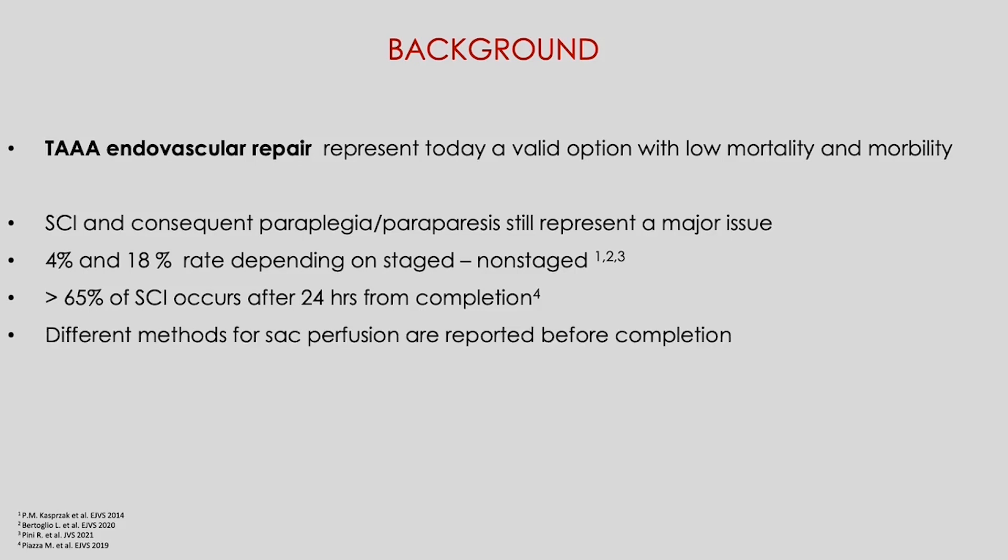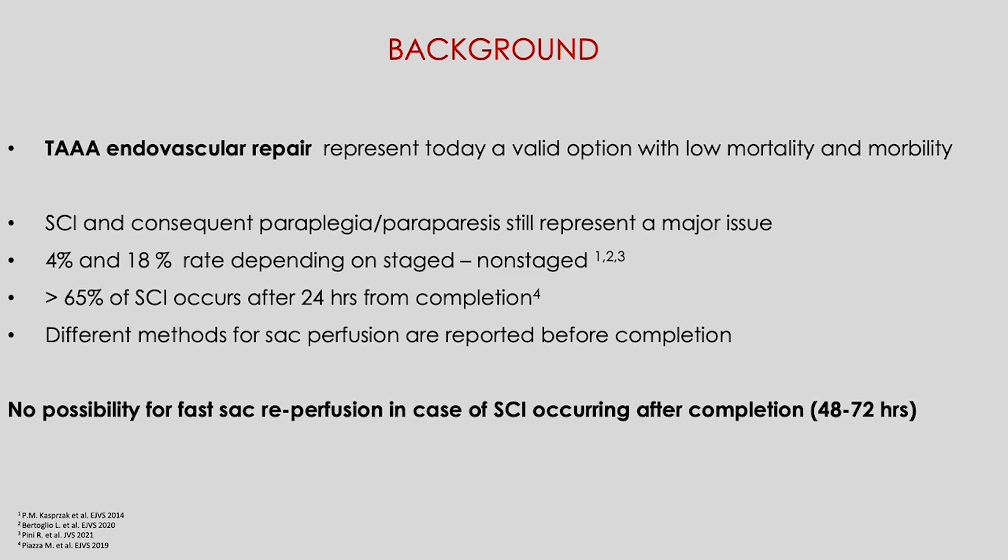There have been reported different methods for sac perfusion before completion, but no possibility for fast sac reperfusion in case of ischemia occurring after the completion between 48 and 72 hours.